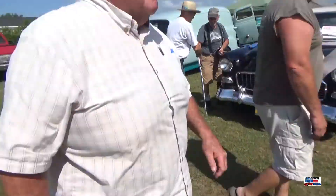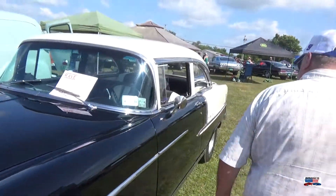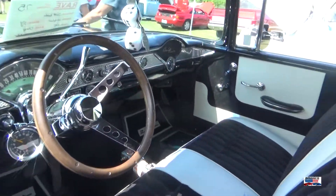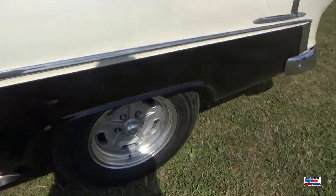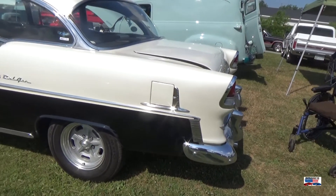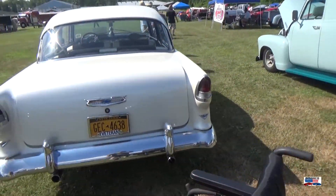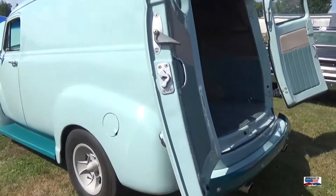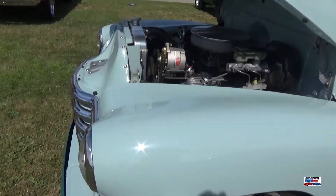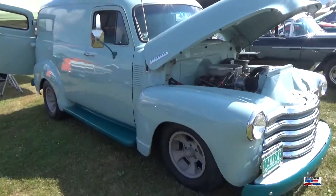For the last two cars: this nice 55 Bel Air — super clean inside and out, love those rims. And this Chevy delivery, which we have looked at at other shows as well. If I can remember which one, I will post it in the description.